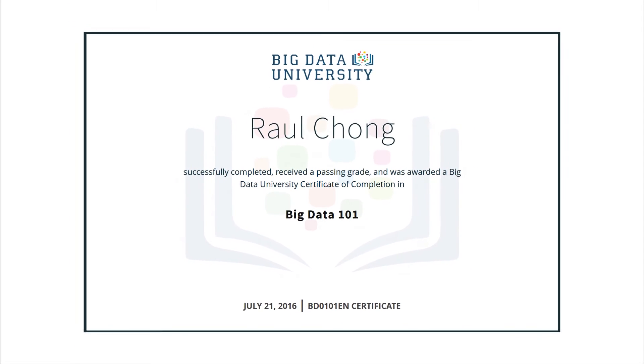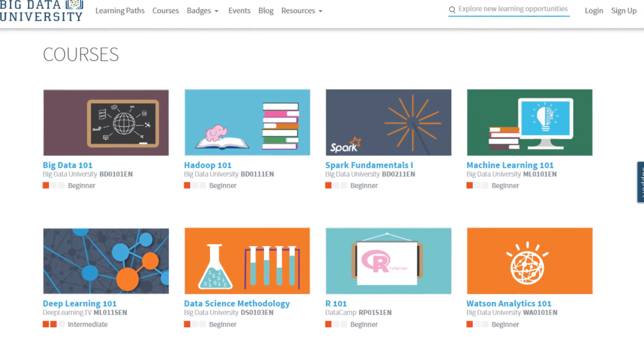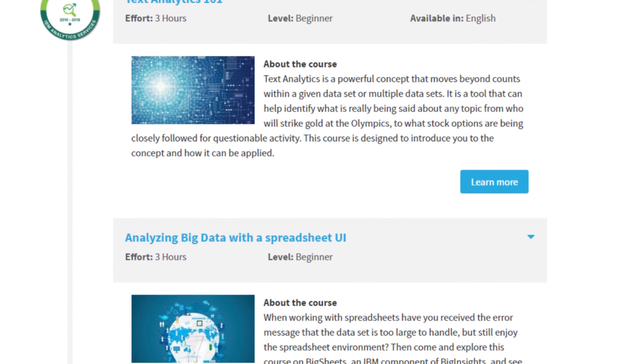Add a certificate of completion to your professional profile and earn badges as you master increasing levels of difficulty. There are many courses to choose from, so we've created learning paths to guide you through a complete educational experience.